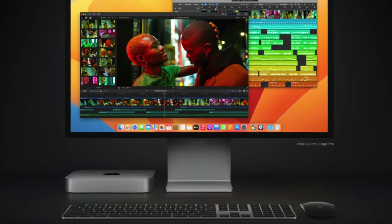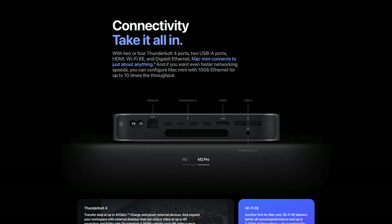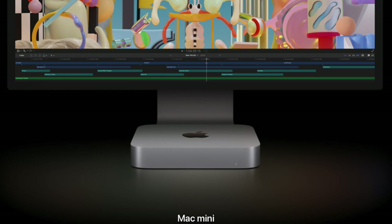In conclusion, is 512 gigabytes enough? It really depends on your workflow, but for just under $1,100, I don't know how you find a better solution for a computer that gives you all of this power in such a beautifully small form factor. This is truly my favorite desktop that Apple makes, and I'm so happy to have it back in my setup.